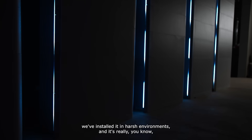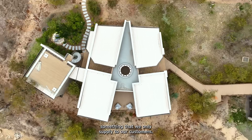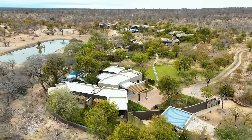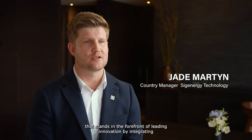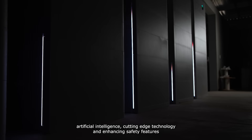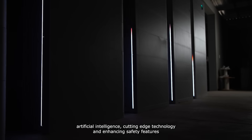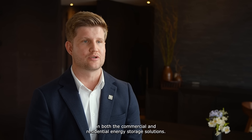We've installed it in harsh environments and it's really something that we only supply to our customers. Sig Energy is a forward-thinking company that stands at the forefront of leading innovation by integrating artificial intelligence, cutting-edge technology, and enhancing safety features in both commercial and residential energy storage solutions.